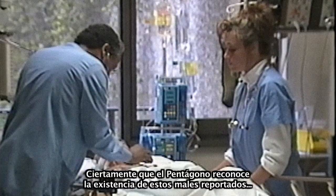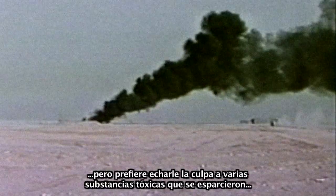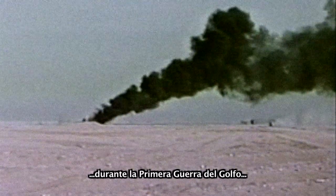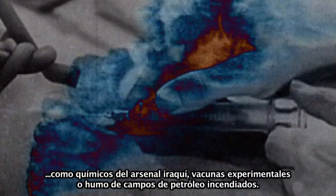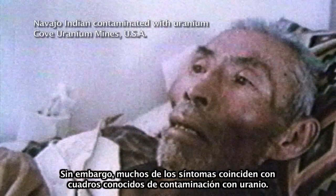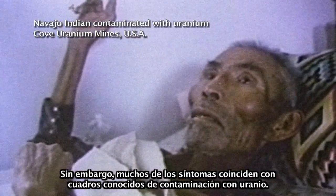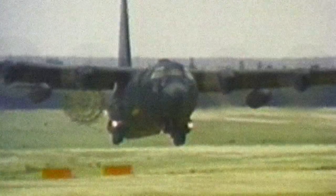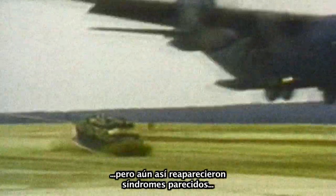The Pentagon acknowledges the reported illnesses but quickly opts to blame other toxic agents soldiers were exposed to in the first Gulf War, such as chemicals from the Iraqi arsenal, experimental vaccines, or smoke from burning oil fields. And yet, many of the reported symptoms are identical with those of known cases of contamination with uranium dust. In other war scenarios where those other toxic agents were absent but a similar syndrome appeared, there seems to be no other explanation.